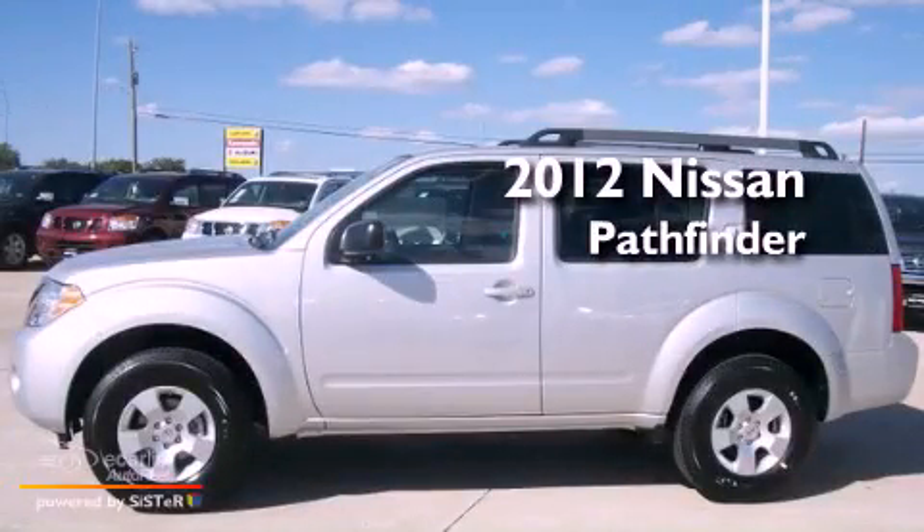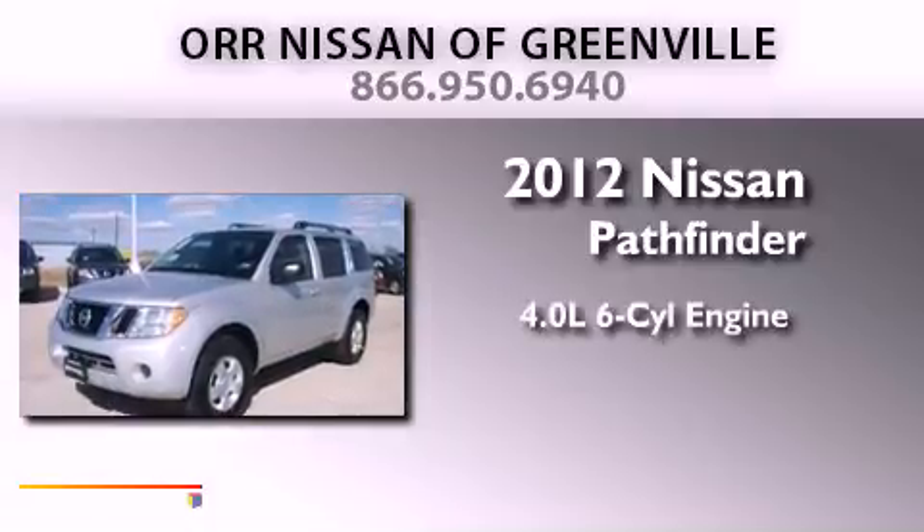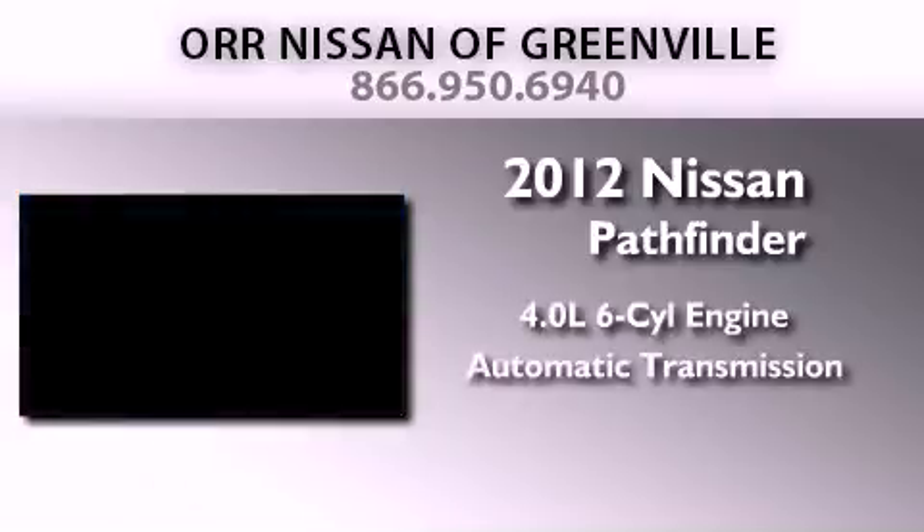This is a brand new 2012 Nissan Pathfinder. It features a 4.0-liter six-cylinder engine and an automatic transmission.